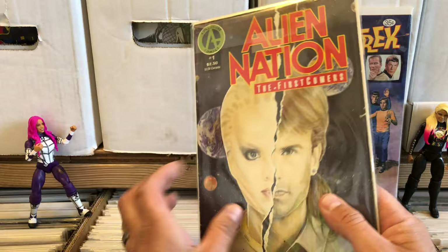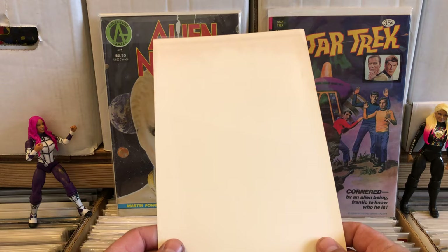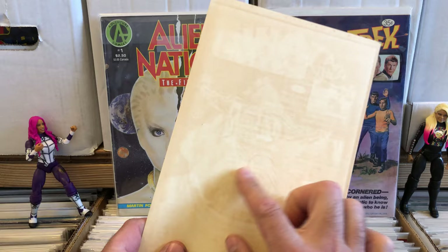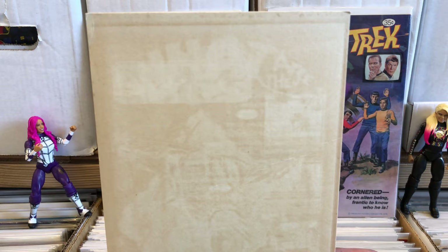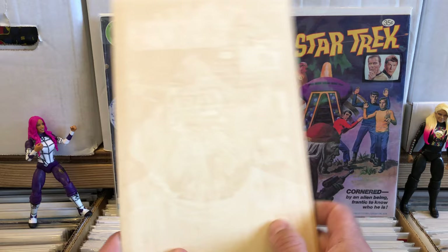If you've ever wondered why you shouldn't do that, I got one of these — this was in one of the bags. There's a smooth side to the backboard, and then there's that rough side. This is a comic that's been printed on the back side. That is why you don't double-bag your comic books. That other side of the backboard is not made to come into contact with your comic. Anyway, I thought that was cool and I wanted to show that.